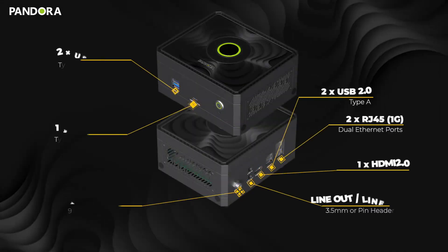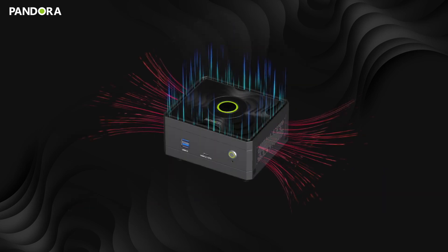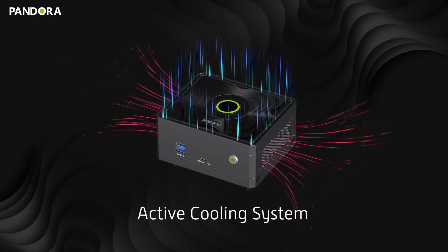Pandora features dual Ethernet ports, HDMI, audio in/out, and multiple USB ports, ensuring versatile connectivity. Its active cooling system is designed to optimize the balance between performance and temperature management.